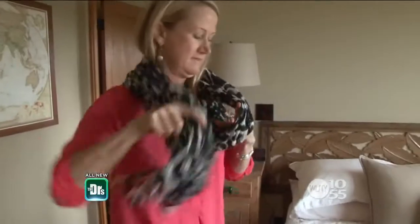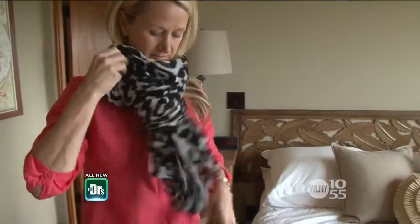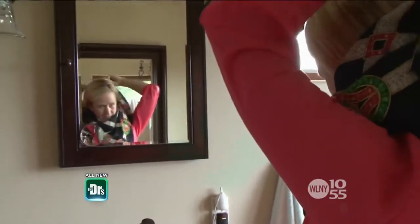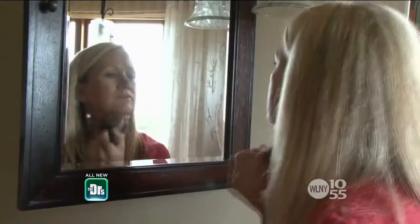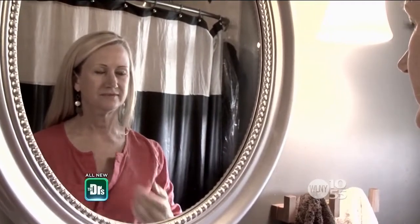I work in high-end real estate and my image is very important. I need to look good. I definitely dress around my problem area. I try to accessorize, put colors on, scarves or things, and definitely with makeup — I use contour and blush in the right places. I feel young, I feel energetic, and when I look at myself in the mirror I don't see that same person. Gravity has taken its toll on my face and I feel like I need to do something about it.